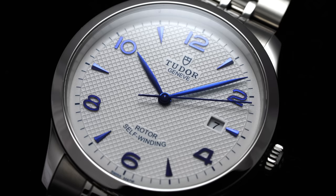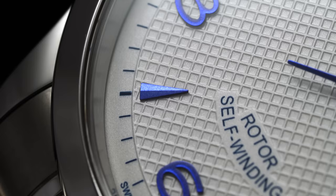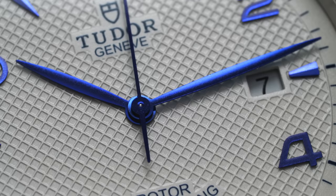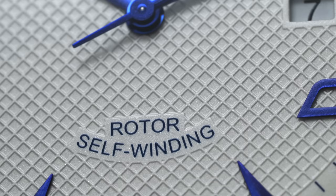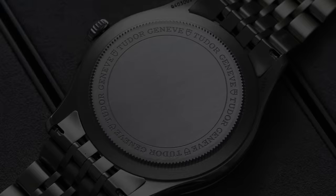Easily my favorite dial execution from the broad 1926 collection is this shade of white silver Tudor calls opaline. This variant is smooth at the minute track, which is printed in blue, with a central waffle texture surface complete with blue applied indices with Arabic numerals at the even hours and small triangles elsewhere. A simple blue leaf-style handset handles the time telling duties at center, and a date cutout at three adds to the utility. Only the Tudor wordmark at 12 and the self-winding text at 6 interrupt the eye-catching waffle surface.